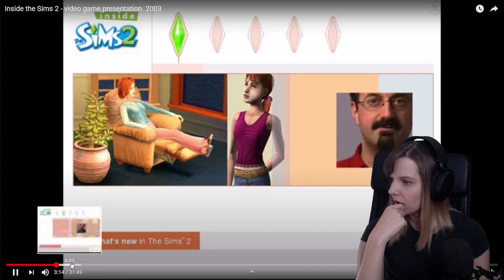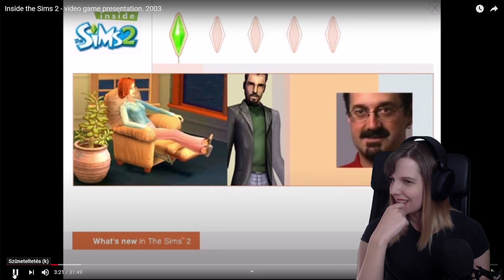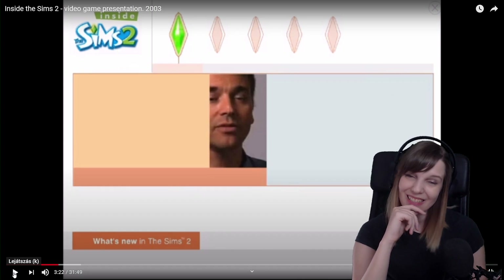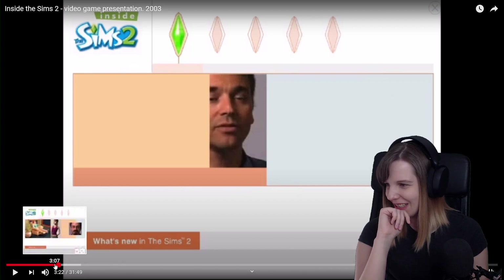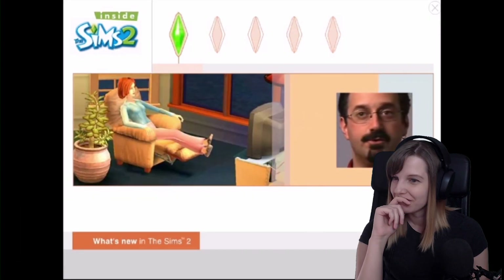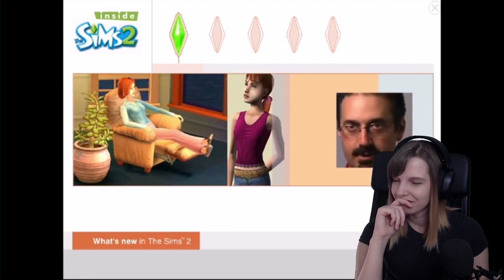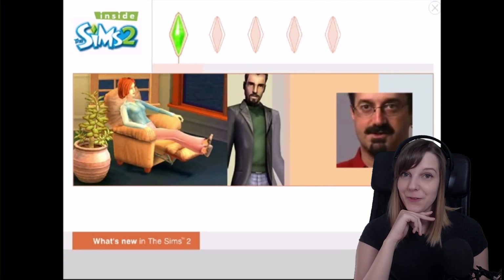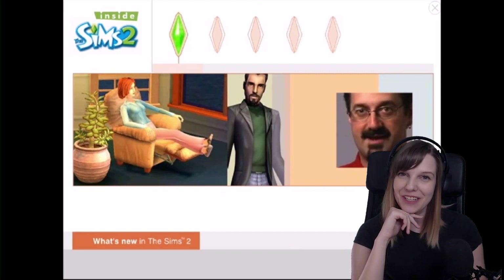I absolutely love that your Sims can play themselves out — you don't have to intervene all the time. They say: 'We love this franchise, we want this franchise to go on and on and on, and we want everybody to keep loving it.' Well, that's what we wanted too — but that's not what happened, unfortunately.